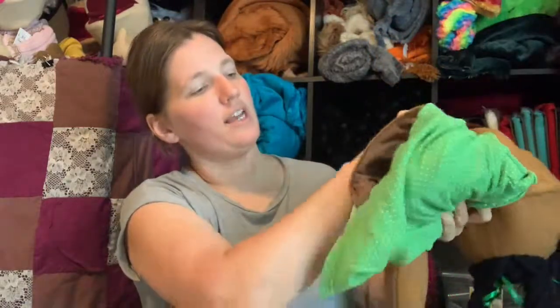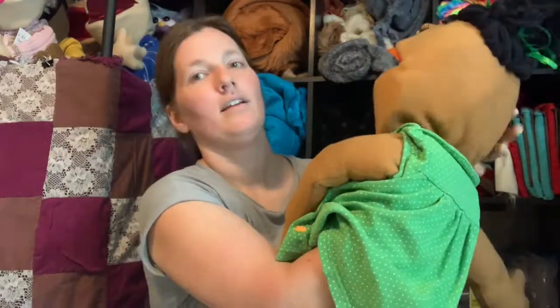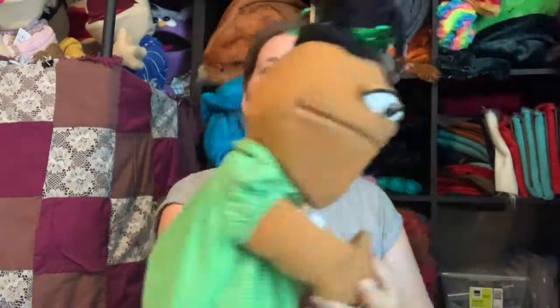How you work Grace is she has a lining down here, and you put your hand in the lining, and all the way up, and then you've got your hand inside the puppet, and then you just move the mouth. It's quite easy. You can find Grace on the website at nordstreamcreations.com.